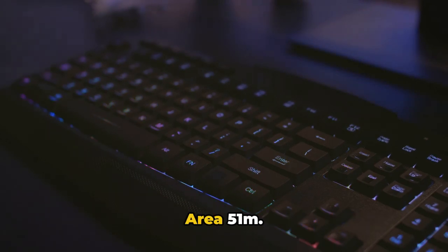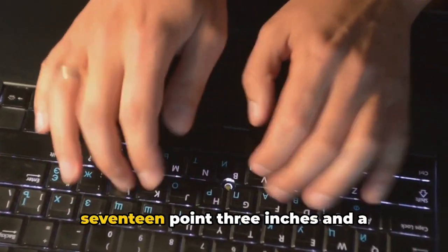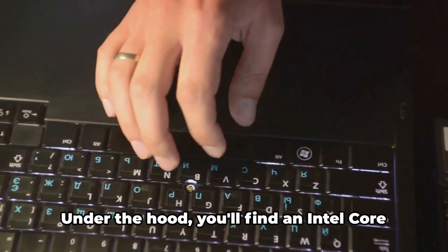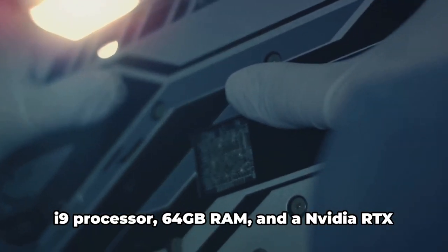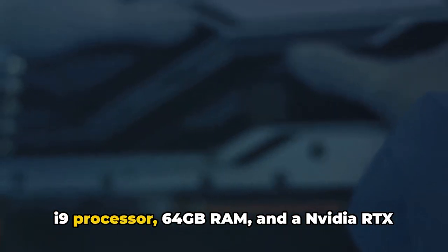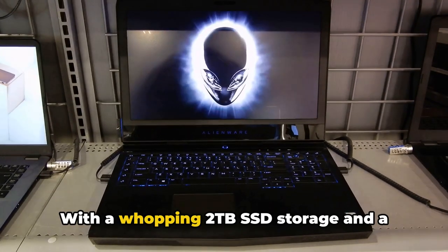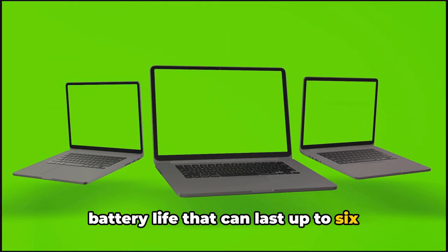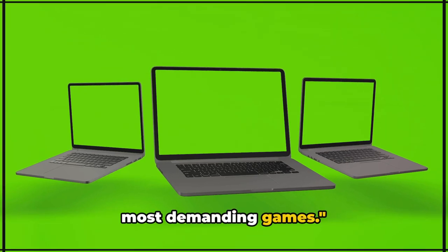First on the list, we have the Alienware Area 51m. This beast boasts a display size of 17.3 inches and a resolution of 1920x1080. Under the hood, you'll find an Intel Core i9 processor, 64GB RAM, and an NVIDIA RTX 2080 Super GPU. With a whopping 2TB SSD storage and a battery life that can last up to 6 hours, this machine is built to handle the most demanding games.